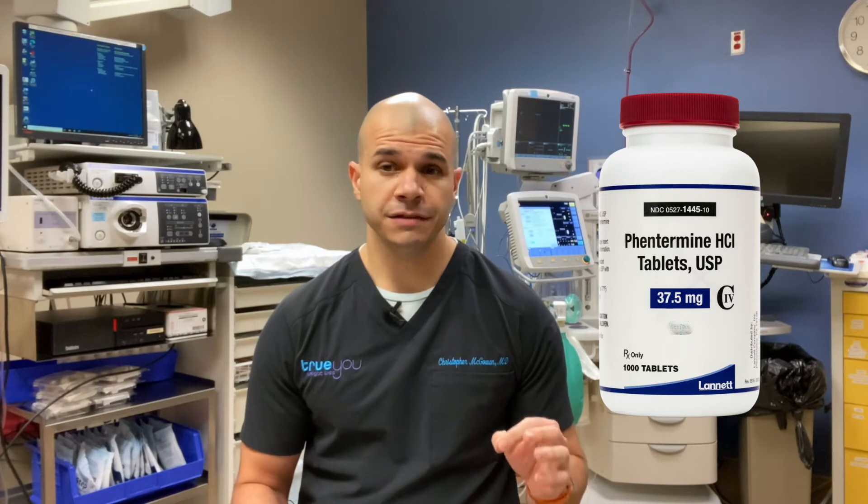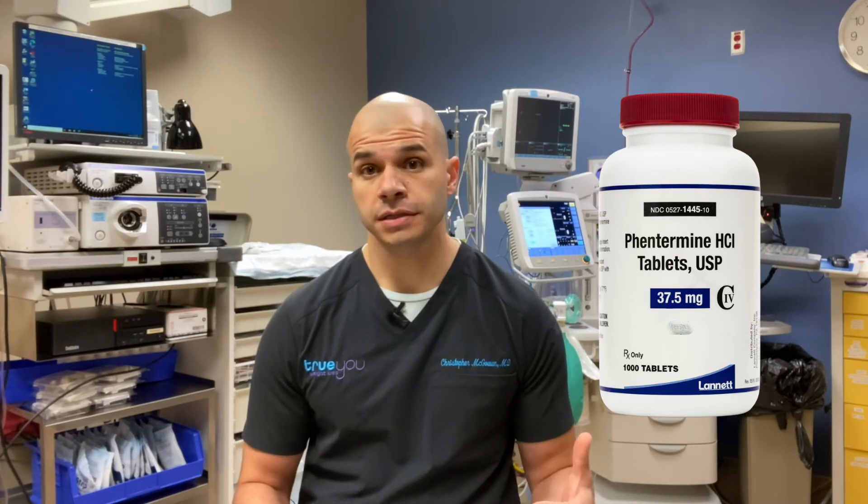Moving on to Phentermine. Phentermine has been available for a very long time — it was actually approved in 1959. Phentermine is not fen-phen. Phentermine is a component of fen-phen, which was available previously but removed from the market because the other component, fenfluramine, caused heart valve problems. But Phentermine itself is safe and still FDA-approved, and still a great medication in certain instances.